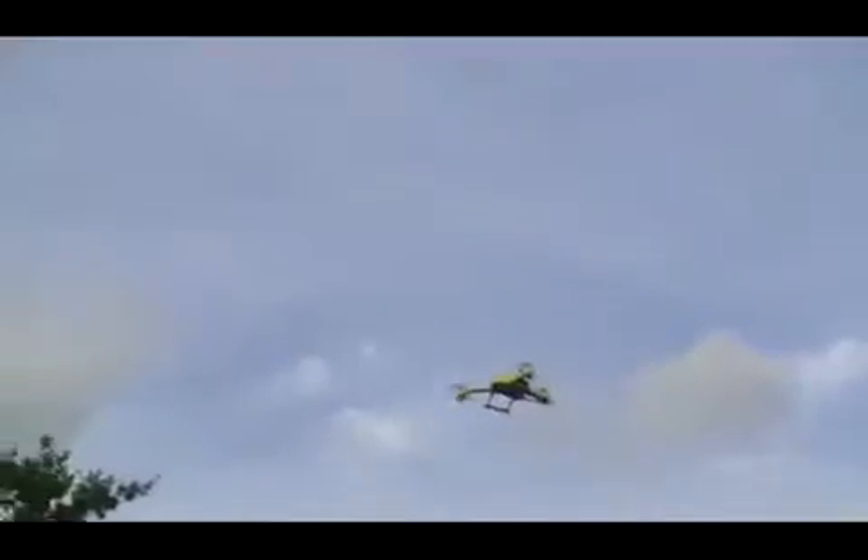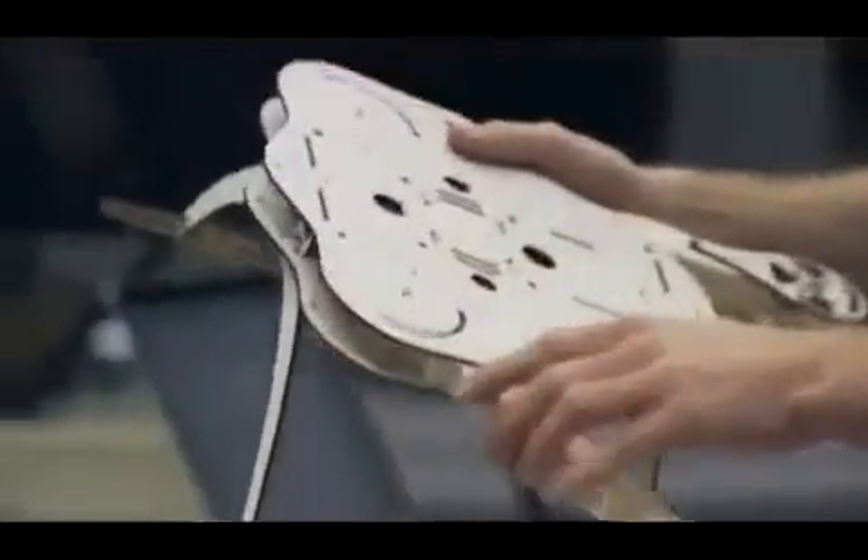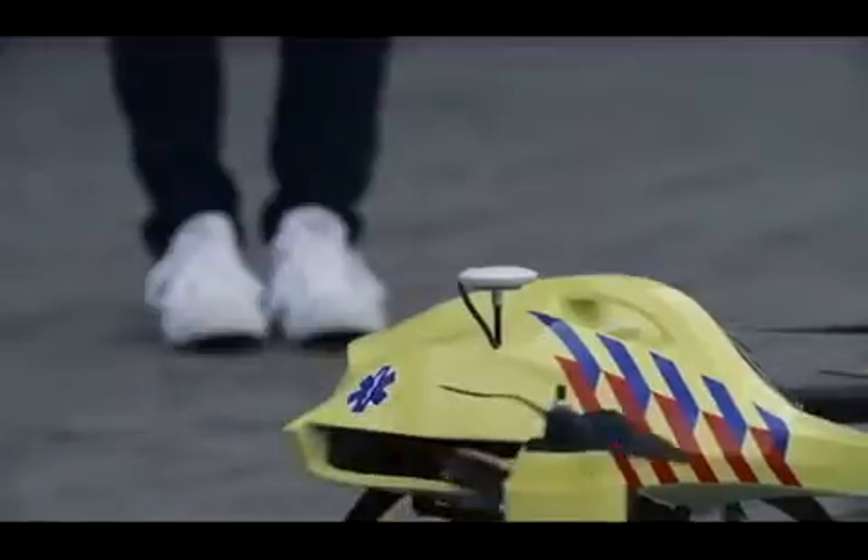This is because the ambulance drone is not affected by current road infrastructure, but is capable of flying in a straight line, bringing down the average response time of an ambulance from 10 minutes to one. We developed a new type of drone that is capable of folding into a very compact position. The drone essentially becomes a flying toolbox for your emergency supplies.